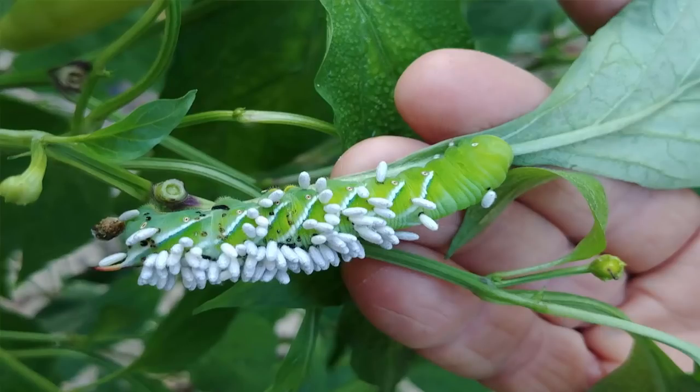They're invading the body of the tomato hornworm. Now these cocoons that you're looking at here on this hornworm are called a brachnid wasp. This brachnid wasp actually comes and lays the eggs all over the hornworm — they burrow underneath their skin. These eggs you see hanging off are actually cocoons that are spinning.